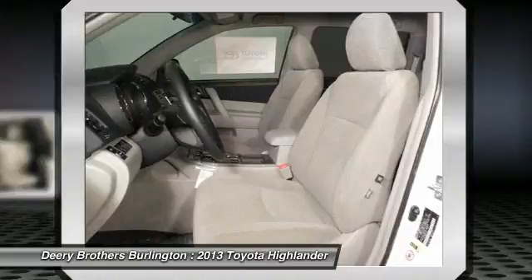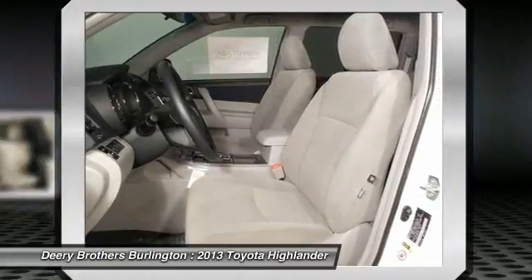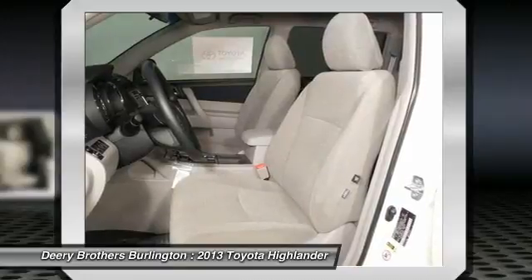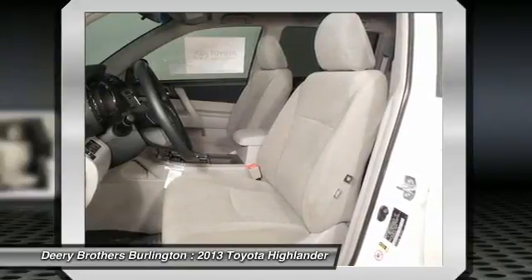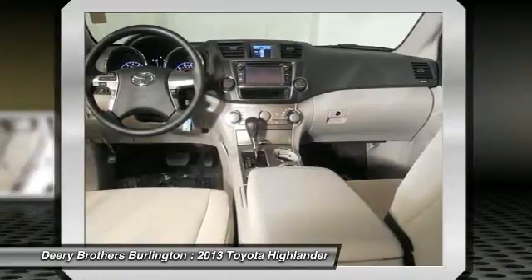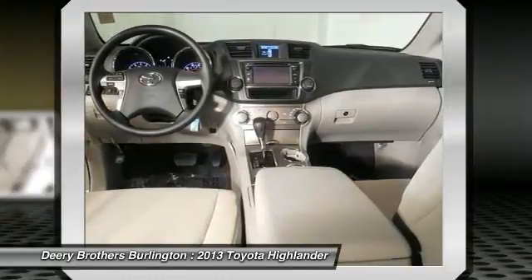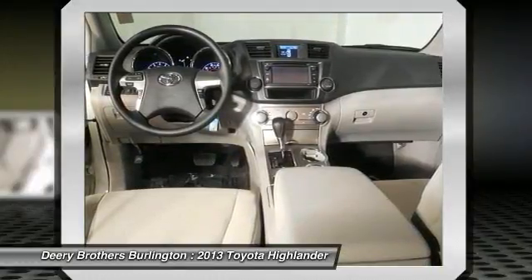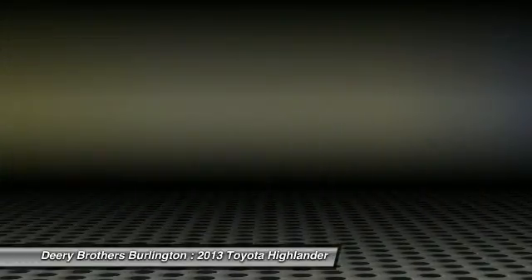Military rebate program: customer must be current active duty status in the US military or US military in active reserves that are part of the individual ready reserve. Verifiable proof of military status or proof of active service required at time of purchase. Certain restrictions may apply for manufacturer and require the use of certain financial services. See dealer for complete details. Not all customers will qualify for all incentives and/or discounts.